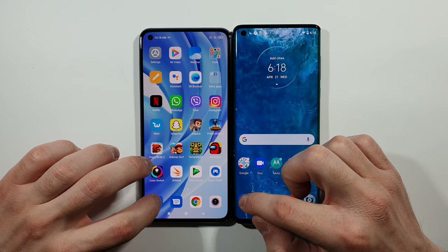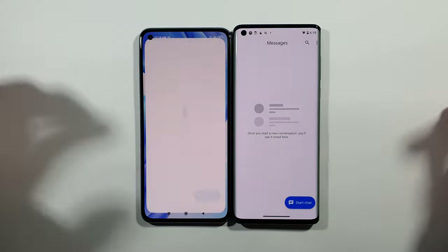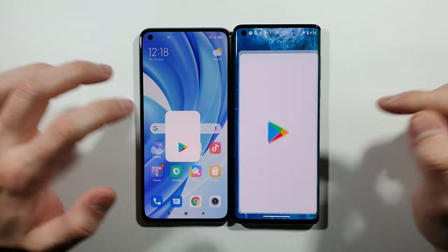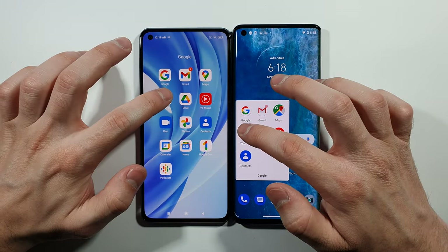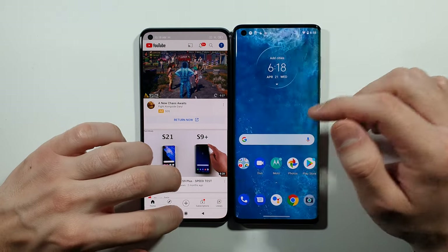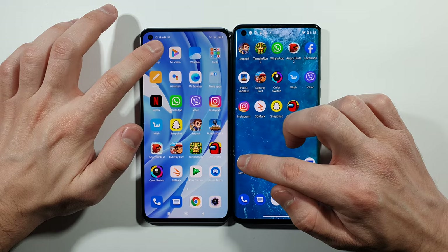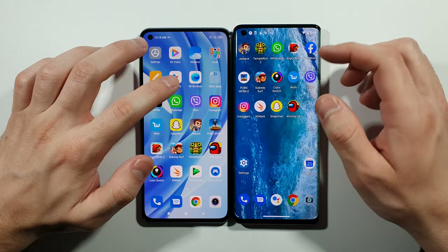Starting with the Phone app — Motorola Edge. Messages — Motorola Edge. Play Store — let me go to the first page. Play Store on Mi 11 Lite. YouTube this time — Motorola Edge is a little bit quicker. Settings — this was really close, you are the judge here guys.